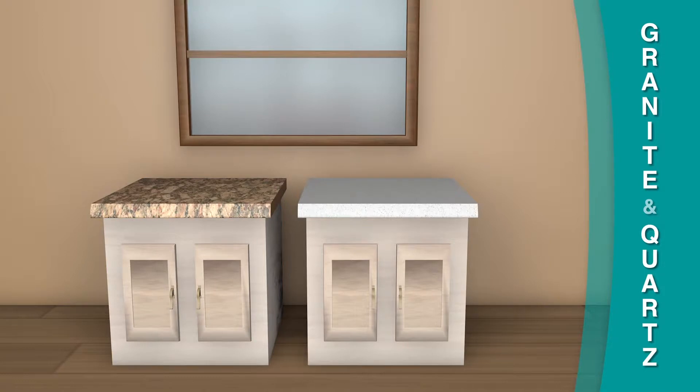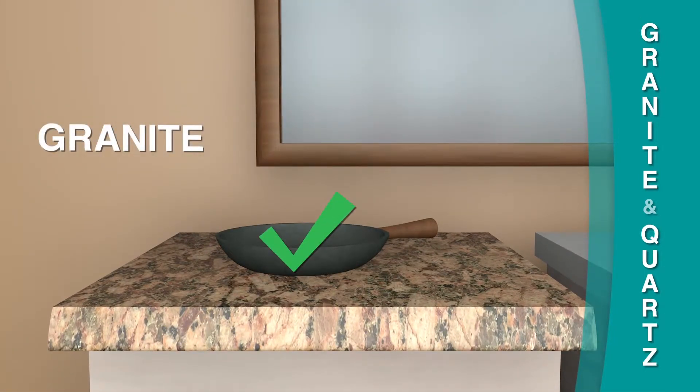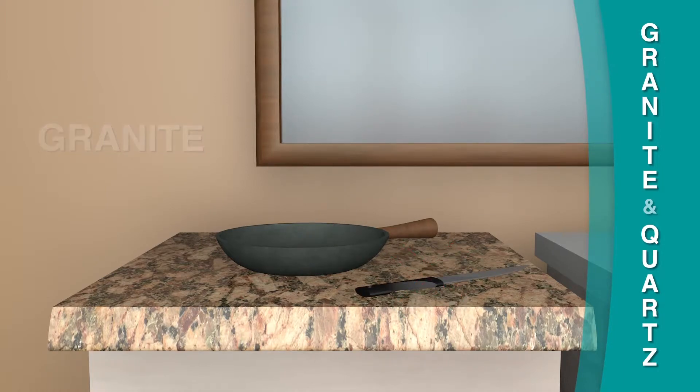While both surfaces seem like they are very similar, they do have differences. Granite can withstand heat, and because of its hardness, you can cut on granite. However, it is not recommended, as it can dull your knives.